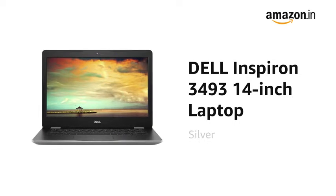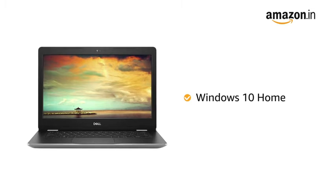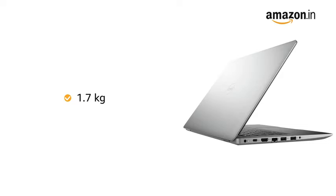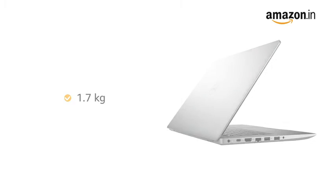This silver Dell Inspiron laptop comes pre-installed with Windows 10 Home, making it ready to use. This 1.7kg laptop features a sleek exterior, making it suitable for people on the go.